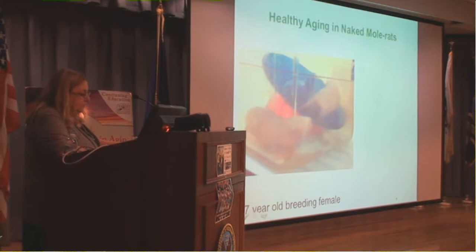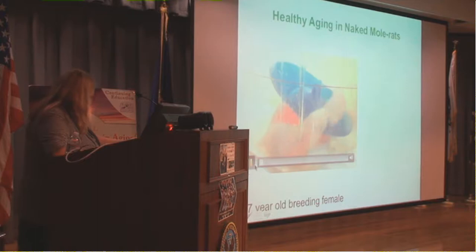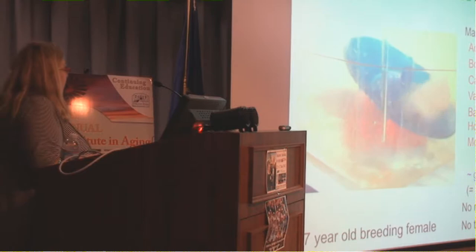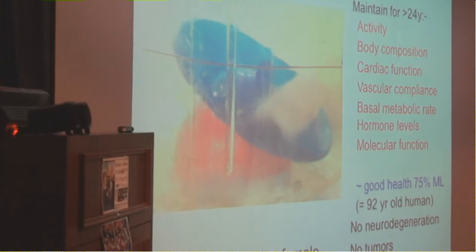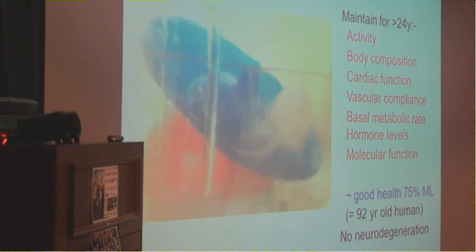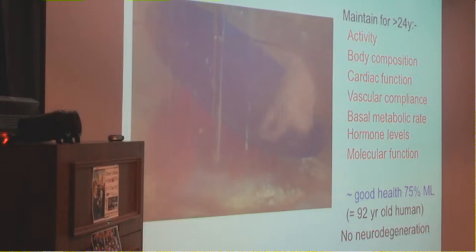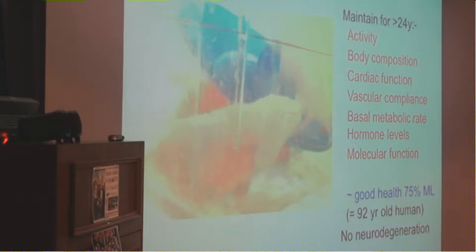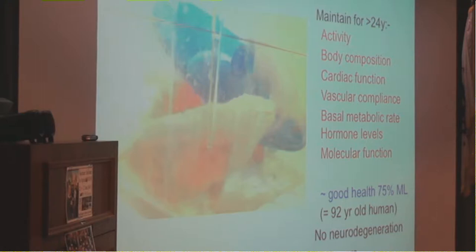Here we have two different scenarios: one where intervention may have played a critical role in his longevity, and the other a genetic profile. Genetics and lifestyle may both play important roles. When we look at the naked mole rats, we similarly see a very healthy aging profile. On the wheel here we have a 27-year-old breeding female running to her heart's content. The breeding female — as everybody in the colony — maintains activity, body composition, cardiac function, vascular function, basal metabolic rate, hormone levels, and molecular function for at least 75% of their maximum lifespan.